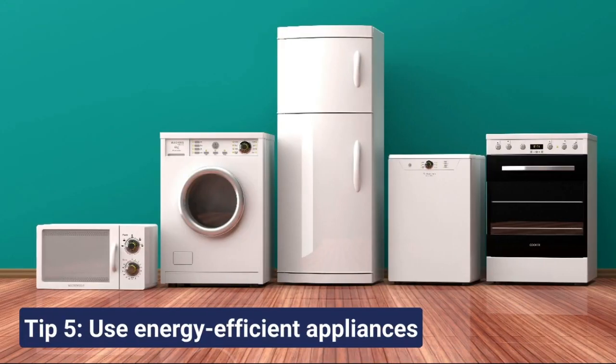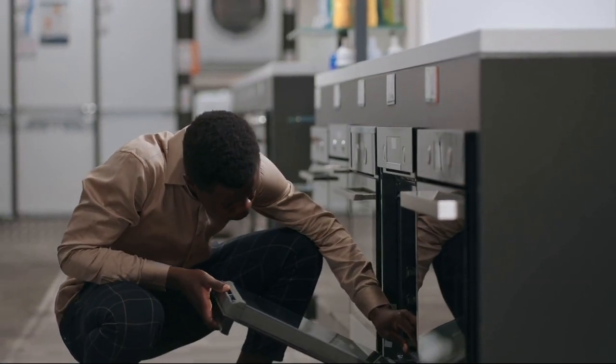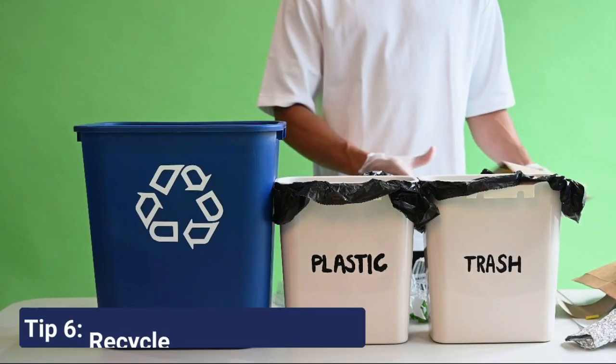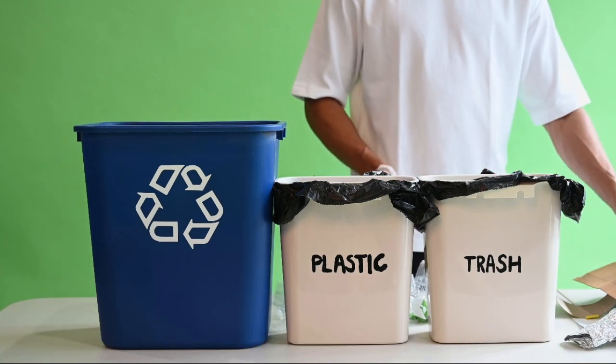Upgrade to energy-efficient appliances. They might be a bit pricier initially, but they are worth it in the long run. After the move, don't forget to recycle your packing materials or, better yet, pass them on.